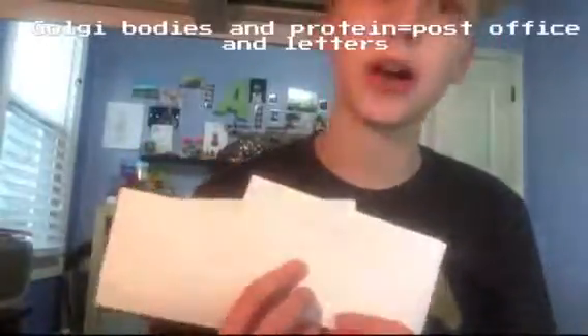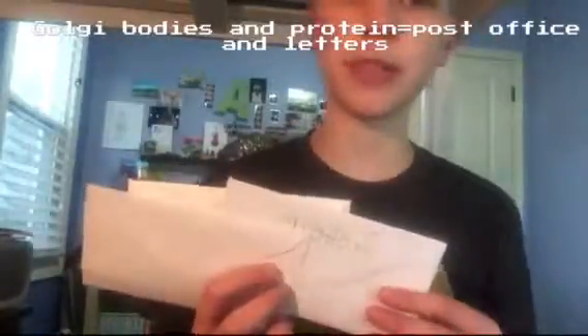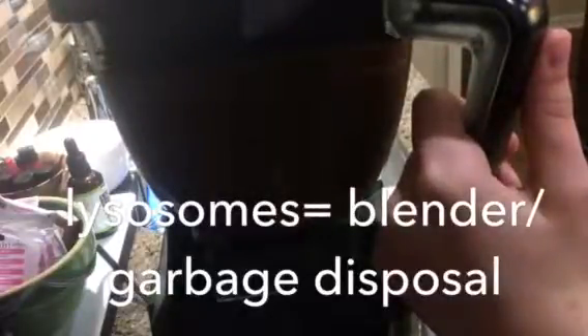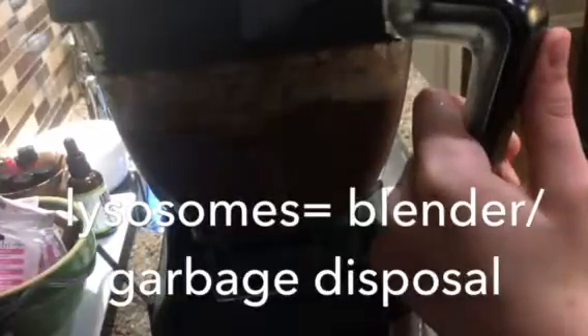These little letters are about ready to go to the post office. In the cell, the post office and packaging plant is called the Golgi body — it puts together proteins and sends them off. In the cell there are also lysosomes, which break down leftovers and scramble them together, kind of like a blender or a garbage disposal.